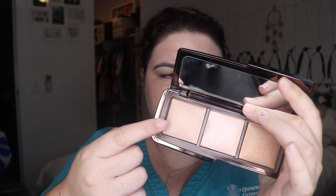I'm going in with my Hourglass Dim Light. This is what happens when I get up too early - concealer. I'm using my Too Faced concealer in Almond. It's landed itself a bit streaky but that's alright. Now I'm going to go into the powder.